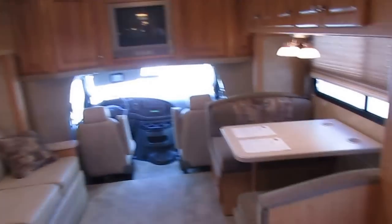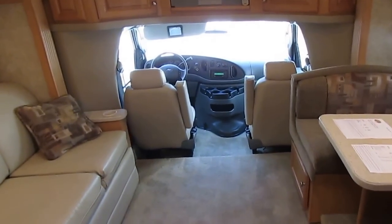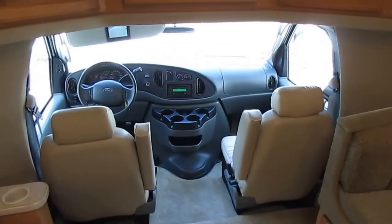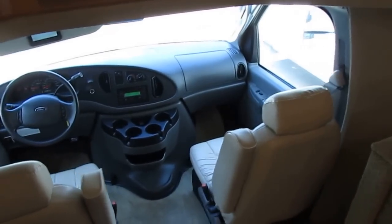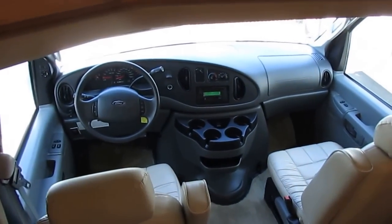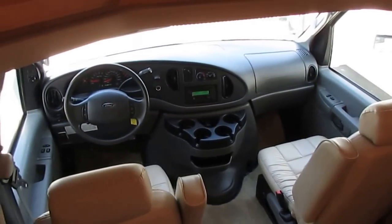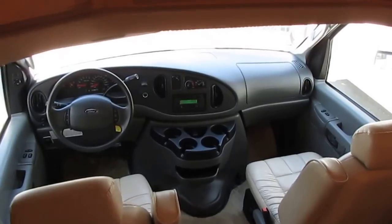Another nice feature: if you want to separate the bathroom from the bedroom, this door doubles as a privacy screen — it latches into place and gives you the entire bedroom and bathroom to get ready in. Or you can close the curtain and completely enclose the bedroom from the rest of the RV. This is just a super nice, clean RV. It's only got 21,000 miles and 264 hours on the generator. You look online and there are very few of these style motorhomes for sale used, because people keep them and run the wheels off of them.